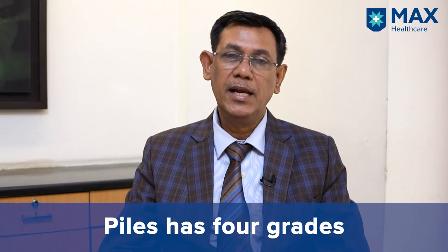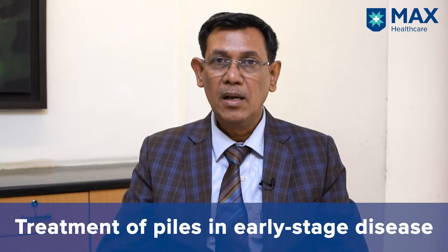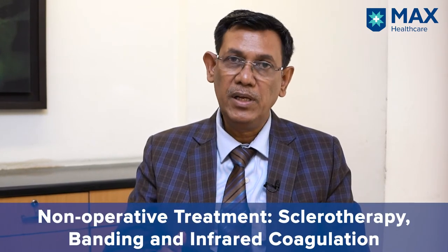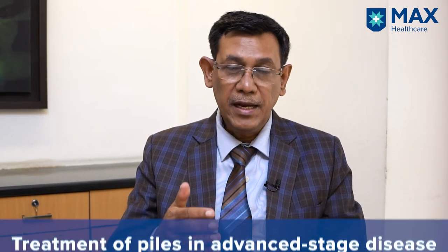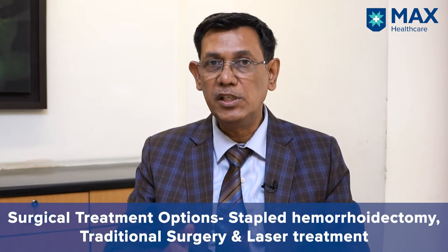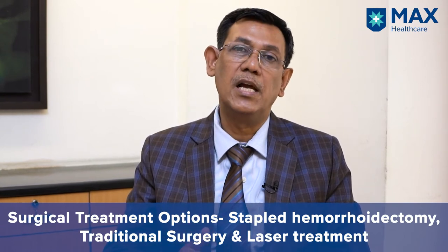Piles has four grades, grade one to grade four. Now we will discuss the treatment mode for each grade. In early stage piles, that is grade one, two and early three stage, we have the non-operative treatment of piles, which is sclerotherapy, banding and infrared coagulation. In advanced stage disease, that is late stage three or stage four disease, we have surgical options of staple hemorrhoid technique, the traditional surgery or laser hemorrhoid.